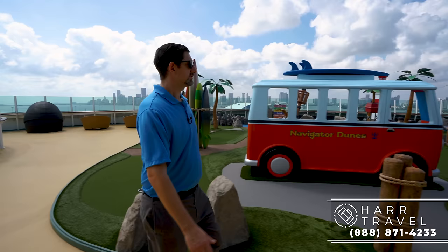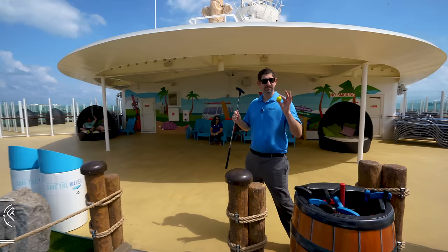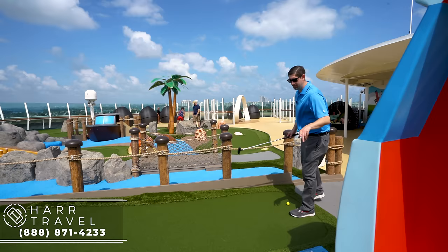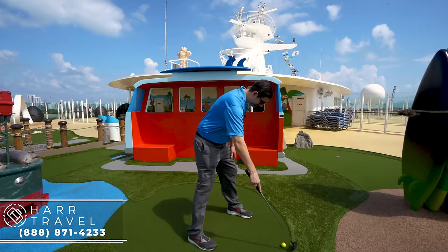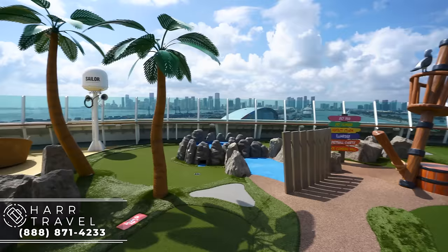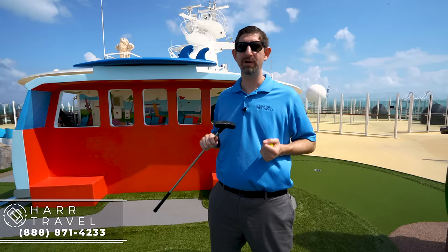This is hole number one of Navigator Dunes. It's a complimentary feature on board — ball and putter included. This is a par three. Miniature golf and cruises goes completely together; it's something we've always done and you can do it just about any time of the day. I love doing it with my daughter, and anytime we have friends on board we always do some kind of mini golf tournament. This is a brand new space and they did a great job with it — I love that they put it in a place that was underutilized anyway.